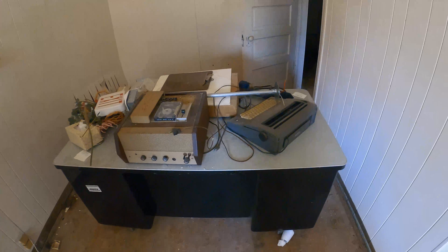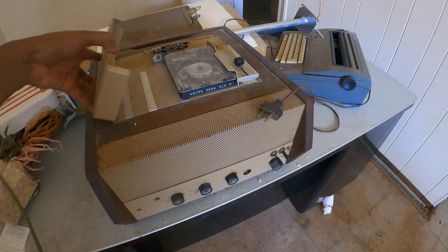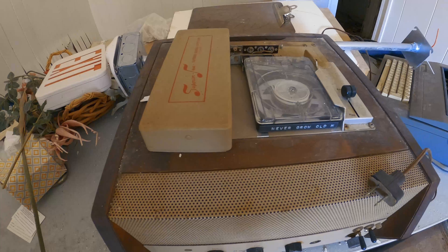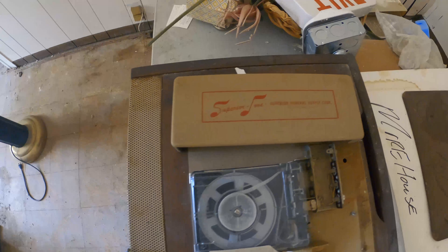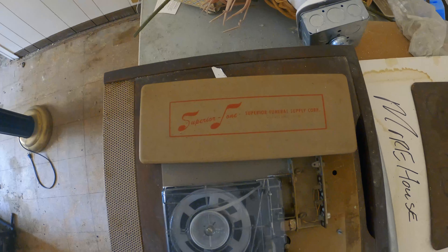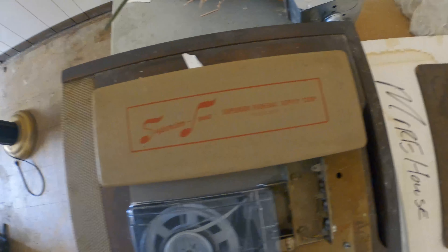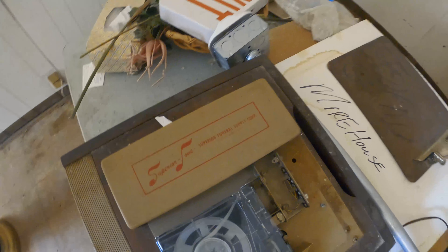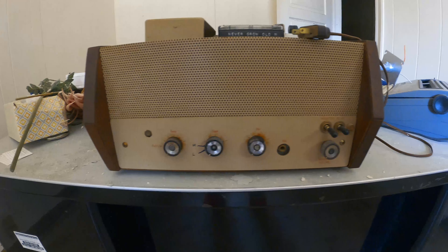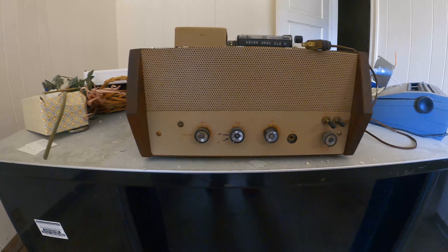All right, here we have a typewriter and what is this gadget here? 'Never Grow Old.' Superior Funeral Supply Company or Corporation, out of Cleveland, Ohio — that's the 330 area code. Wonder how old this is, it's pretty cool.